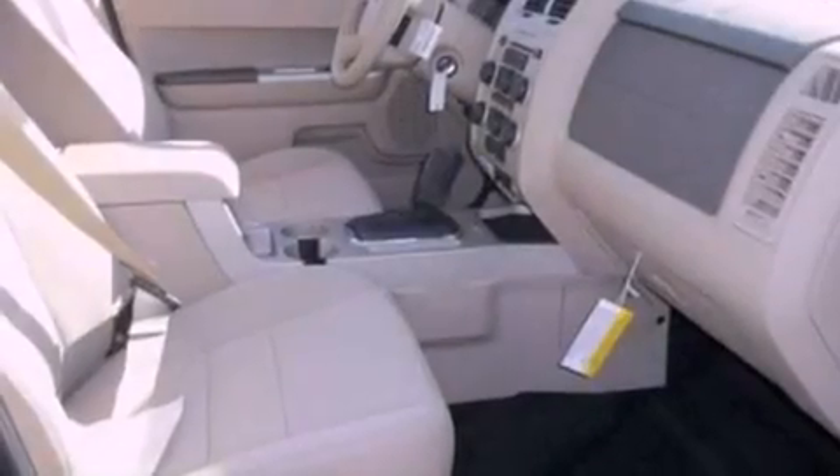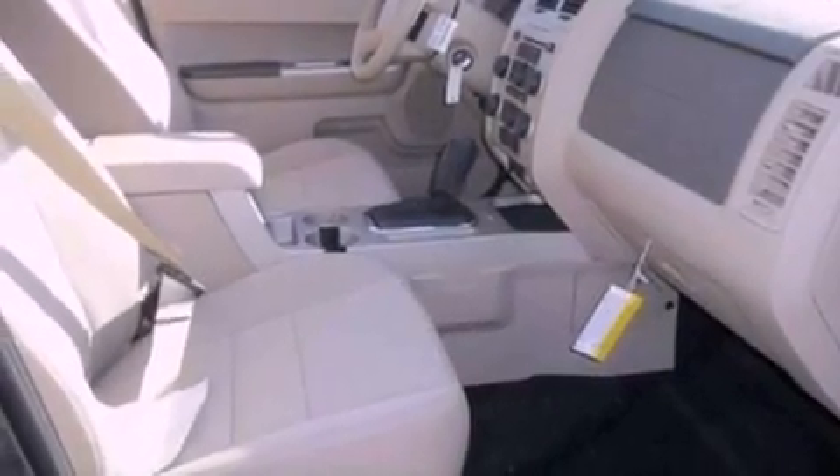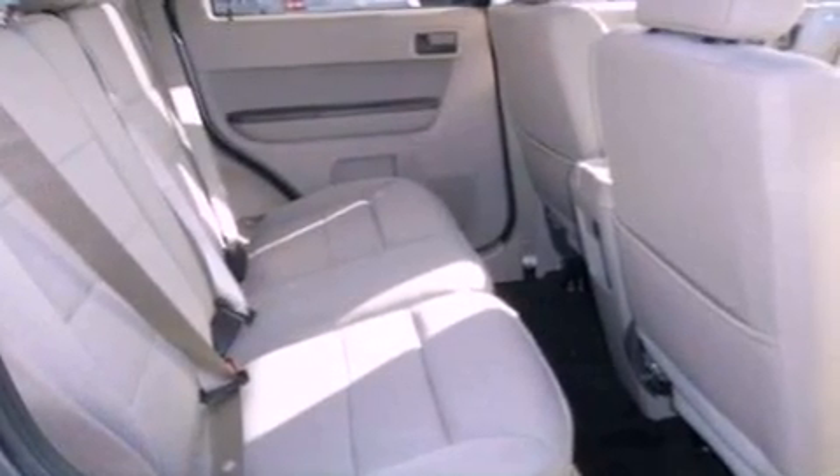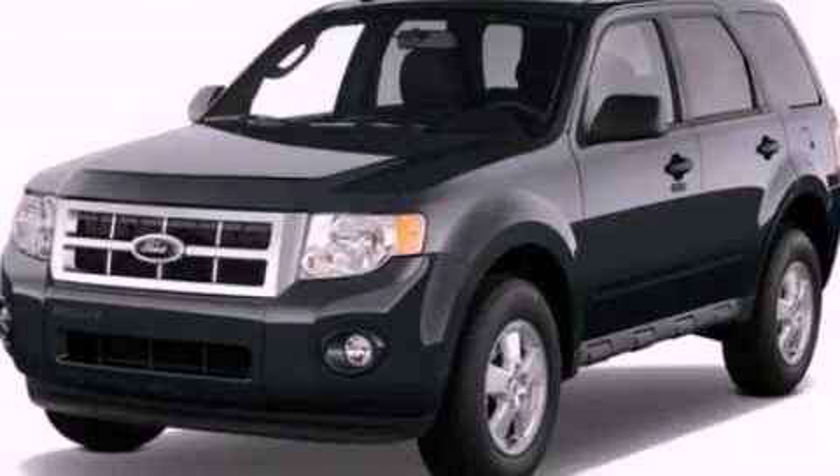With an EPA estimated rating of 27 miles per gallon on the highway, fuel efficiency does not take a back seat. This automobile won't last long at this price. Call and arrange a test drive now.